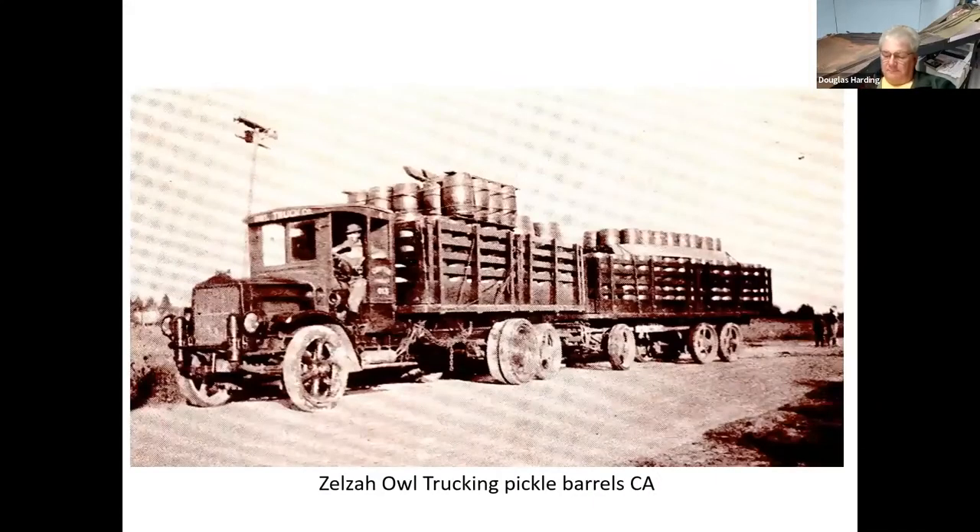This is someone out in California driving a truck with pickle barrels — he's got a truck followed by a trailer. That's the Owl Trucking Company.